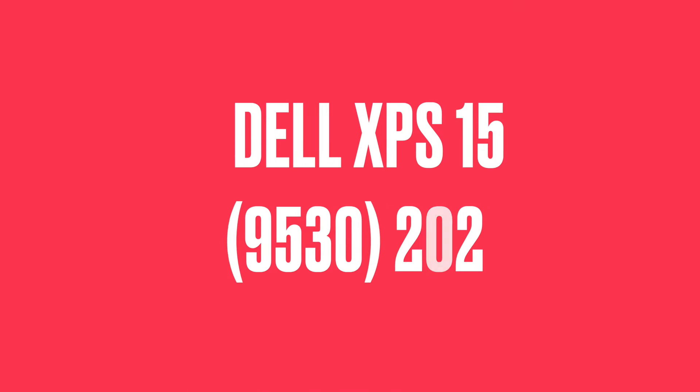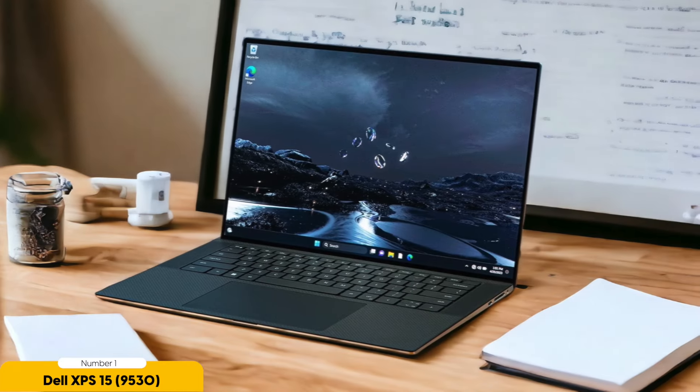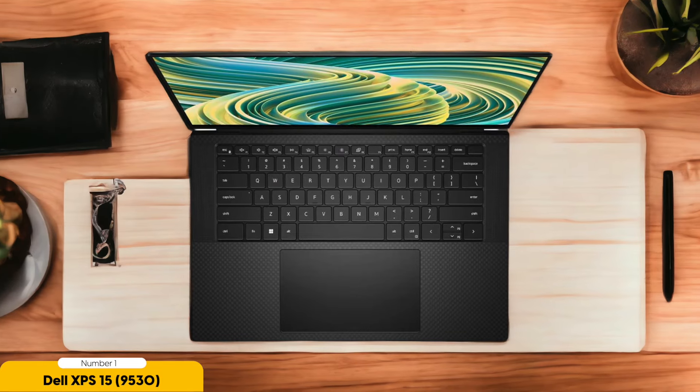Number 1: Dell XPS 15 9530 (2023) — best desktop replacement. Having the Dell XPS 15 9530 as a desktop replacement is a game-changer for college students seeking a powerful and versatile computing experience. With its impressive specs and innovative features, this laptop is designed to handle demanding tasks and provide an immersive multimedia experience. The Dell XPS 15 boasts a stunning OLED display that delivers vibrant colors and sharp details, making it perfect for watching movies, editing photos, or working on creative projects. The slim bezels give you a larger screen-to-body ratio, maximizing your viewing area and creating an immersive visual experience.